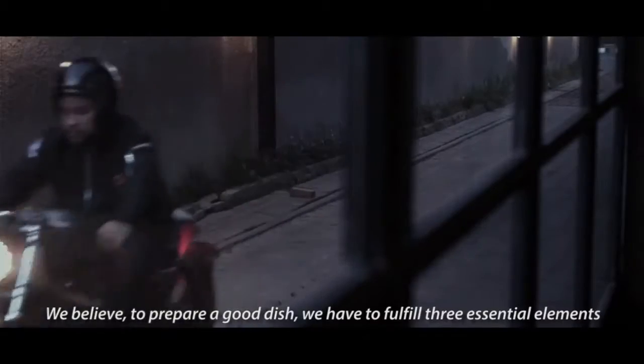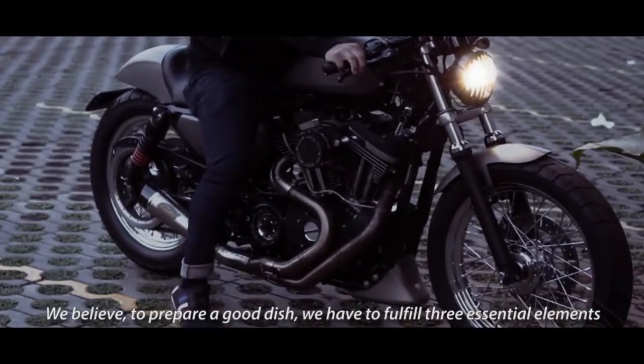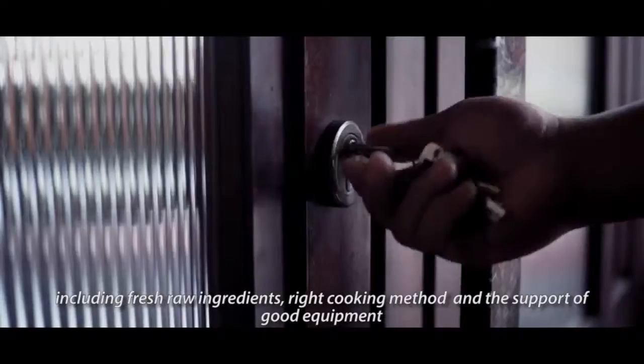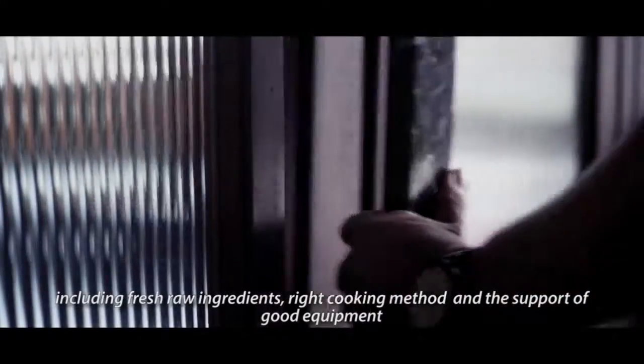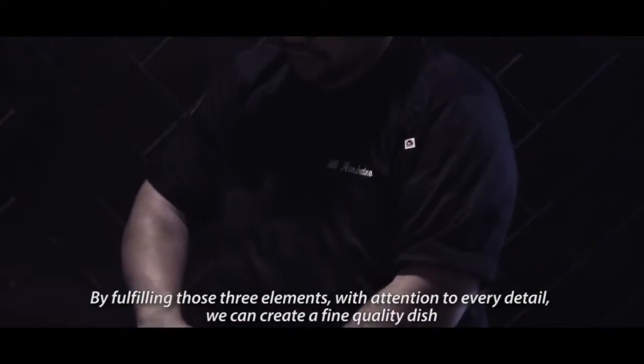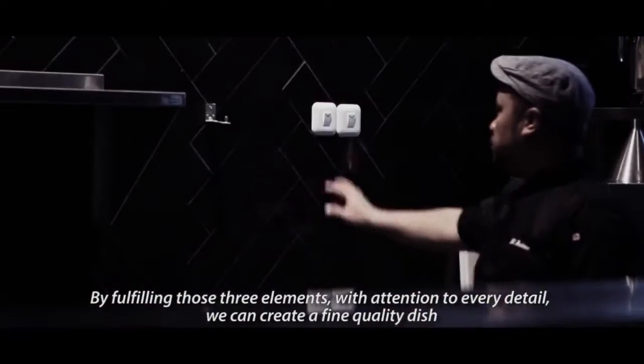We believe to prepare a good dish, it has to fulfill three essential elements, which include fresh raw ingredients, the right cooking method, and the support of good equipment. By fulfilling those three elements, we can create a fine quality dish.